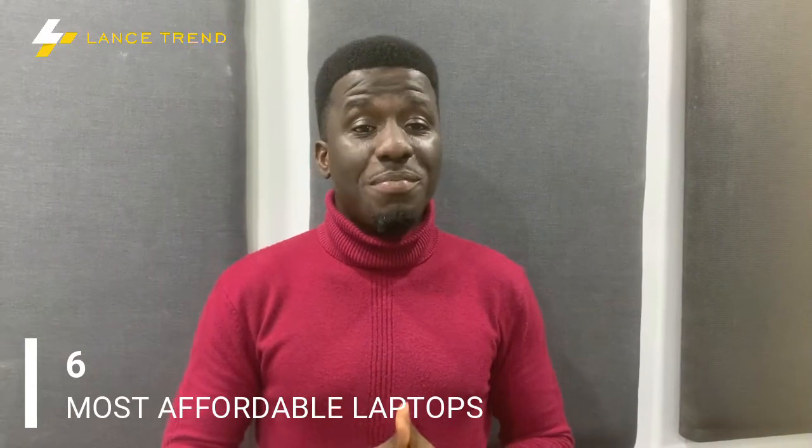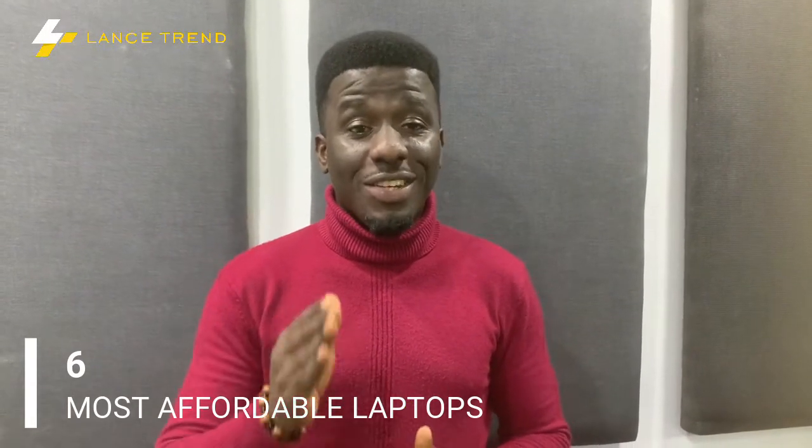Hey guys, so one of the most important qualities to consider when buying a laptop, aside from quality and features, is how affordable it is. Because let's face it, your budget goes along with deciding the kind of laptop you buy. Today, we're going to be looking at 6 most affordable laptops in Nigeria that can get the job done for you on the go.